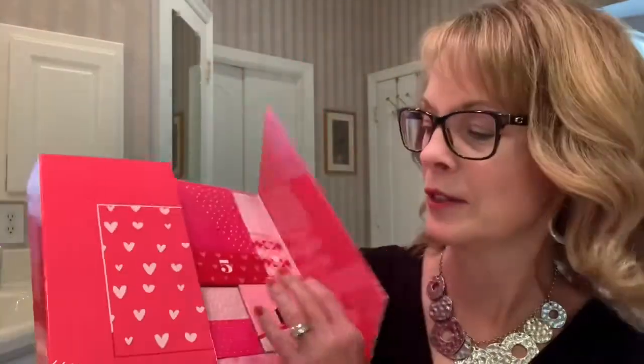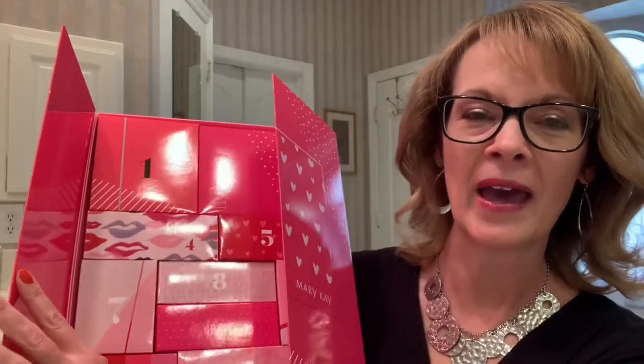Once you take the wrapper off, you're going to find this box, and when they open it, there are 12 numbered boxes inside. They can open one box a day, so this is something to give to somebody that you just want to give something special to.